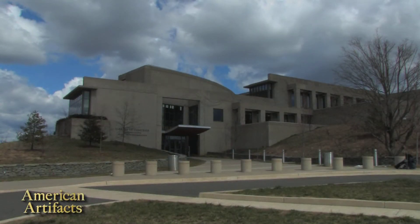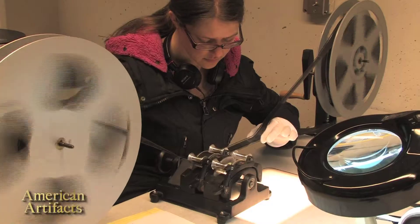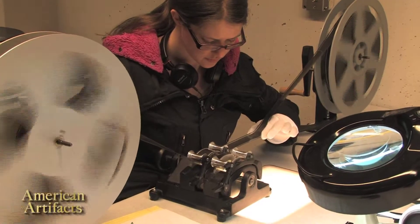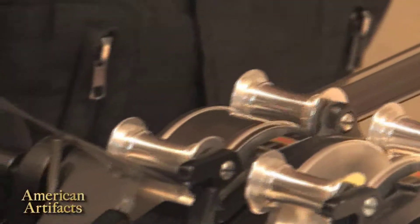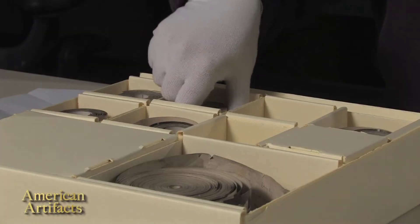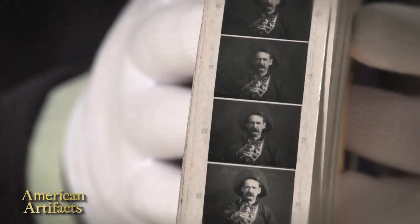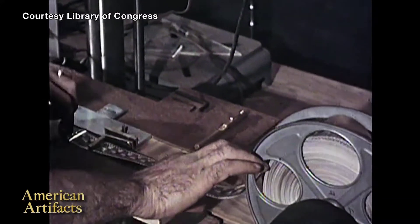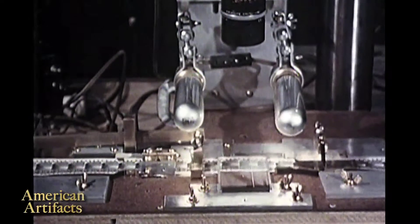The Library of Congress Packard Campus for Audiovisual Conservation in Culpeper, Virginia preserves and provides access to the library's vast collection of films, television programs, radio broadcasts, and sound recordings. American History TV visited the facility to learn about the paper print collection — films from the earliest era of motion pictures produced between 1894 and 1912. Over 3,000 paper prints were created for copyright purposes but cannot be projected; they must be scanned one frame at a time in order to be copied.